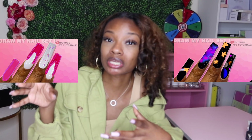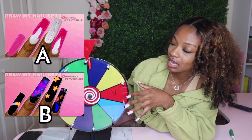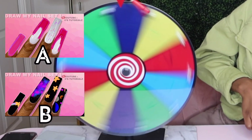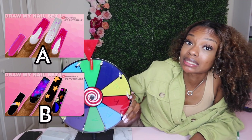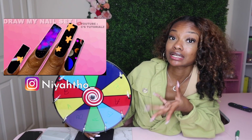I could only pick one set, which was super hard. I couldn't decide between these two, so I used my wheel to decide. I have A and B on my wheel to represent the two sets — and this is the one I'll be recreating. Shout out to the creator of this lovely set, I hope you are watching!